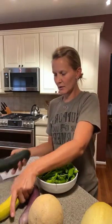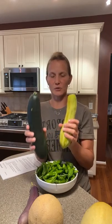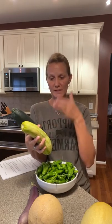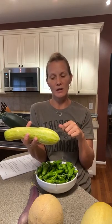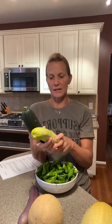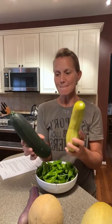We also have summer squash in different varieties. Store these in the crisper drawer of the fridge. They're great raw and great grilled — we love slicing them lengthwise and throwing them on the grill with a little oil, salt, and pepper, keeping it simple. There will be a recipe coming for these either this week or next week.